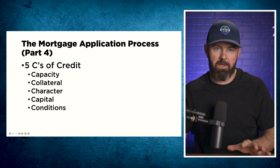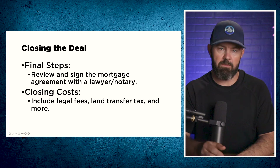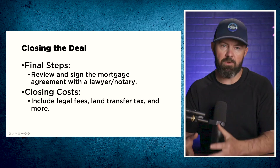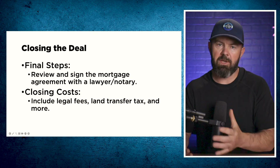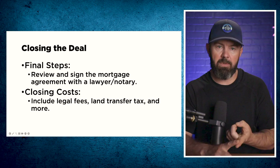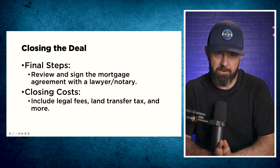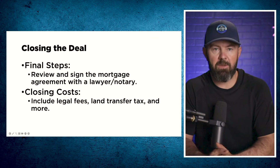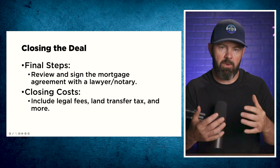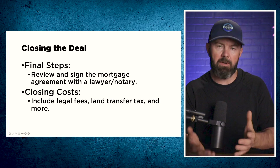Once you've got your approval and reviewed your commitment letter, you'll get into the closing process. The final steps are to review and sign the mortgage agreement with the lawyer. The commitment letter is reviewed with the mortgage broker, who then instructs the lawyer with the actual mortgage documents. You'll sign the documents and any other documents associated with transferring the property. You'll also be required to bring in any remaining down payment and amounts owing for additional fees, including legal fees, land transfer tax, and whatever else is applicable in your province. Legal fees typically range between $1,500 and $2,500.